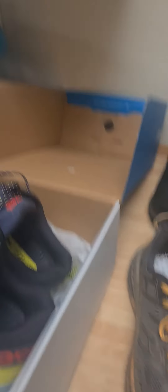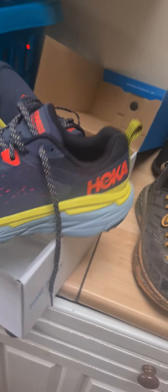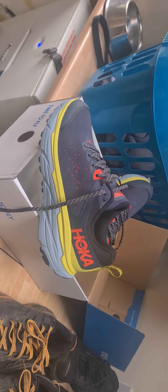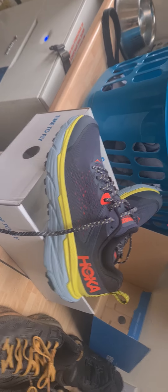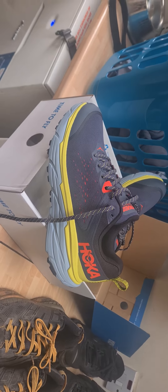My new trail trainers have come — they're Hoka Challengers. They're a hybrid, so half trail, half road. So when the ground's a bit harder, they'll be perfect to run in.